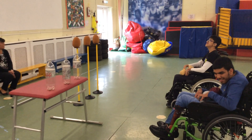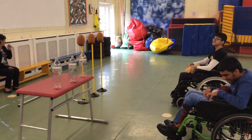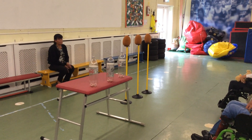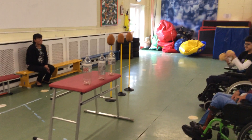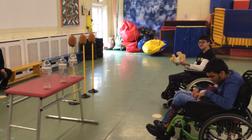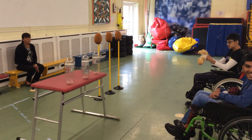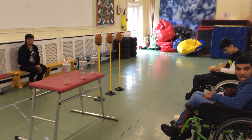Challenge number seven is the coconut shy, like you would see at the circus or the funfair. We've got our own little set at school, but at home you might be able to use a table with some bottles from the recycling, or cardboard — anything that gives them a target to aim for. We're using teddy bears, t-shirts, and socks as our objects to throw, or depending on who you are, you might need to use your hand to knock them down.